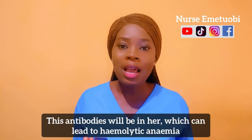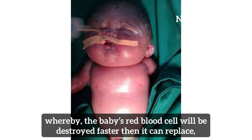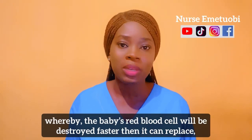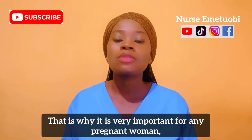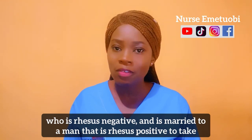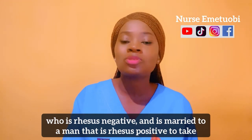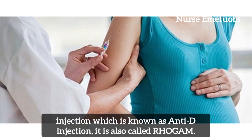That is, the woman is going to be very sensitive to that, thereby producing antibodies. These antibodies will be in her, which can lead to hemolytic anemia, whereby the baby's red blood cells will be destroyed faster than they can be replaced, and this can lead to stillbirths. That is why it is very important for any pregnant woman who is Rhesus negative and is married to a man that is Rhesus positive to take the anti-D injection, also called Rhogam.